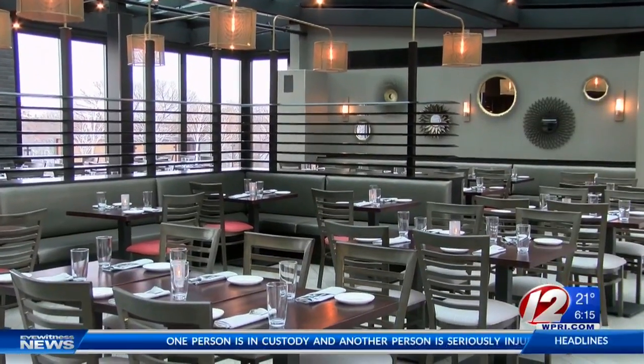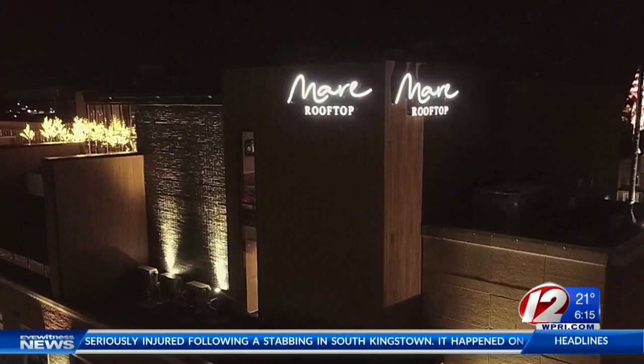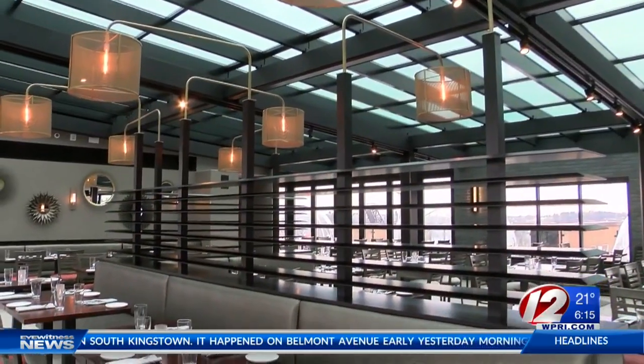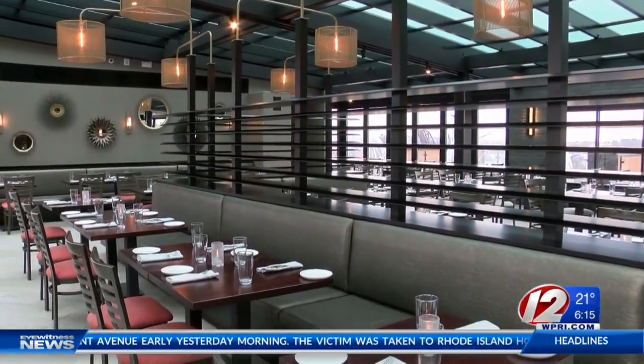If you're looking for incredible food and big city mood, look no further than Mare Rooftop. Arrive at 229 Waterman Street in Providence's Wayland Square. Take the elevator to the top, then let the award-winning design sweep you away to Miami, Vegas, or trendy L.A.